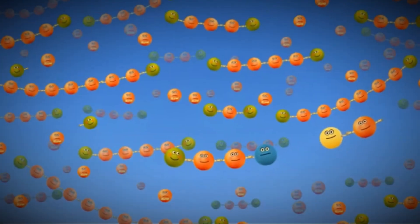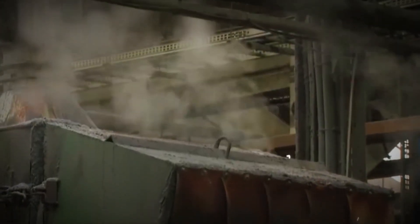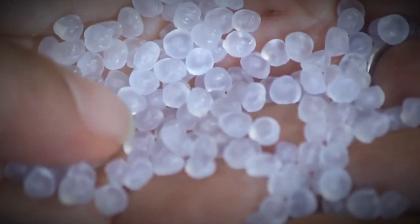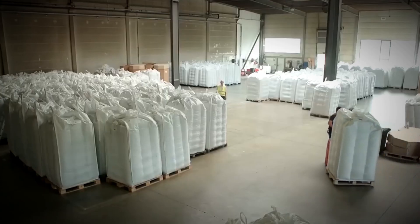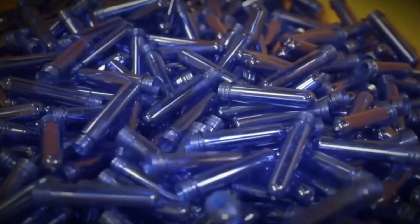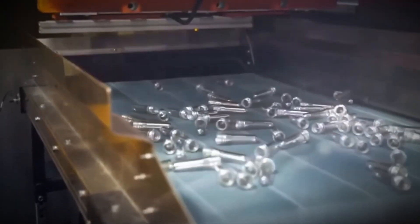This is the stage where chemistry becomes industry, turning invisible molecules into solid usable plastic. After polymerization, the substance is cooled and shaped into uniform pellets called nurdles. These small rice-sized beads may look harmless, but they are the starting point of the entire plastics industry. Every year millions of tons of nurdles are produced, packed into giant sacks, and shipped around the world. But nurdles themselves are an environmental hazard — spills during transport often leak into rivers and oceans, where they persist indefinitely and harm marine ecosystems.